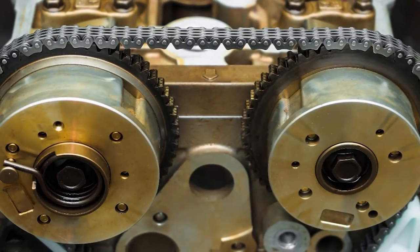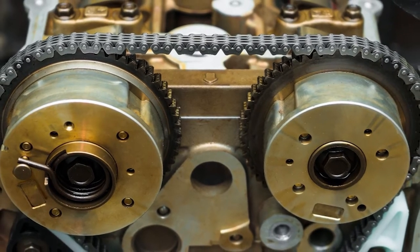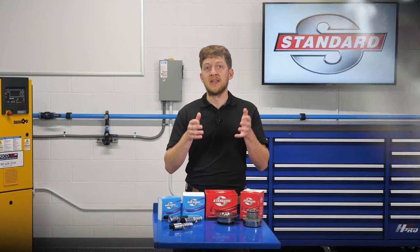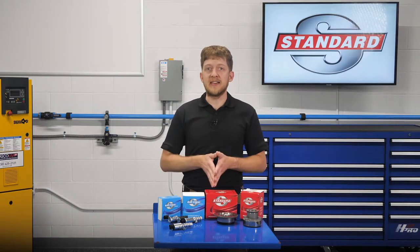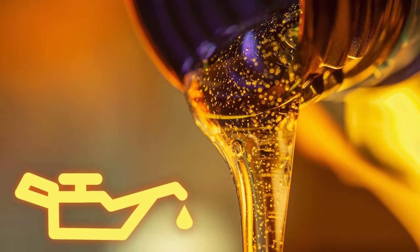As technicians, we need to be familiar with these components and how they operate in order to diagnose and repair them effectively. If you're diagnosing a VVT concern, step one should always be to check the engine oil.